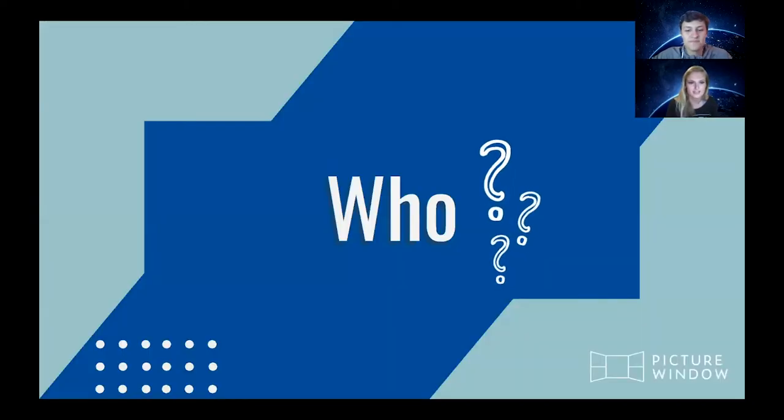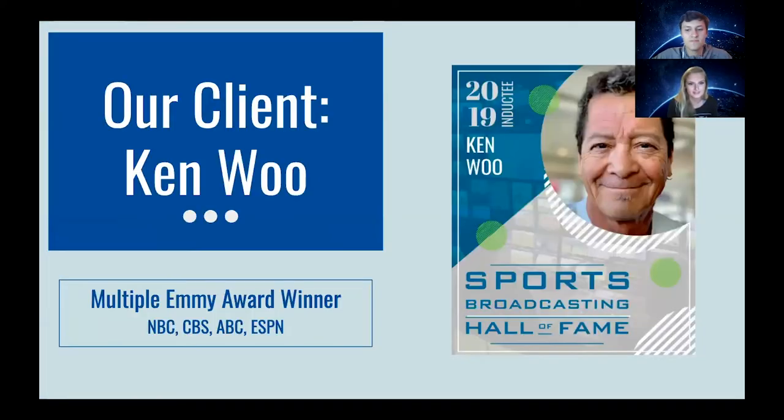You might be wondering who exactly it was Natalie was staying in contact with. I'd like to introduce you to our client, Ken Wu. Ken is none other than a 27-time Emmy Award winning photographer and videographer. Ken is known for shooting the TV show Lost, ESPN's 30 for 30, as well as various Olympic games.